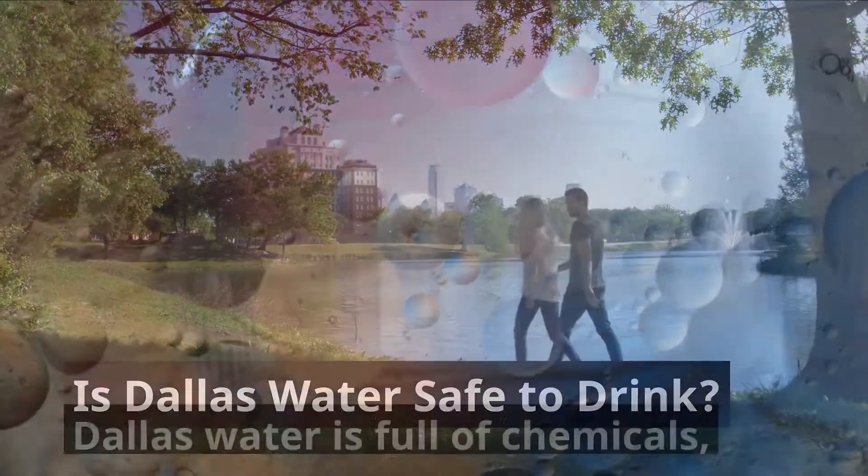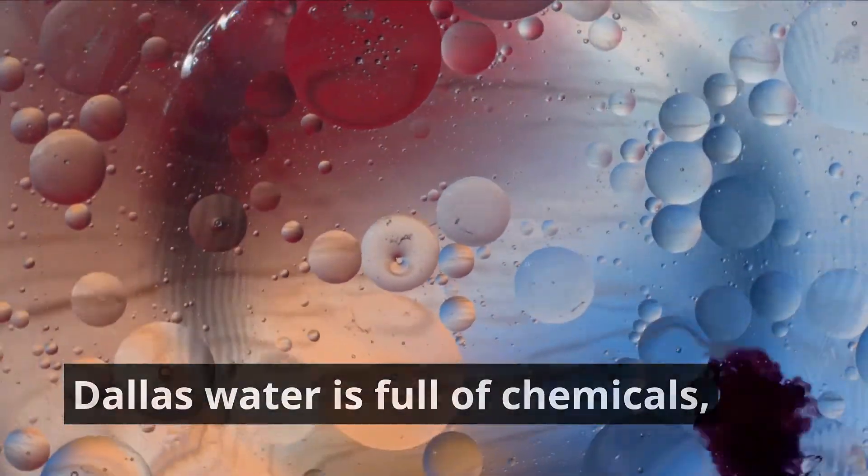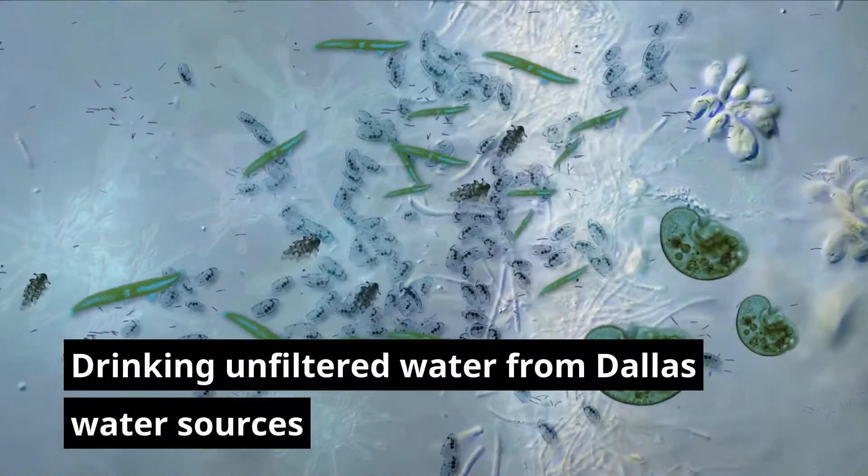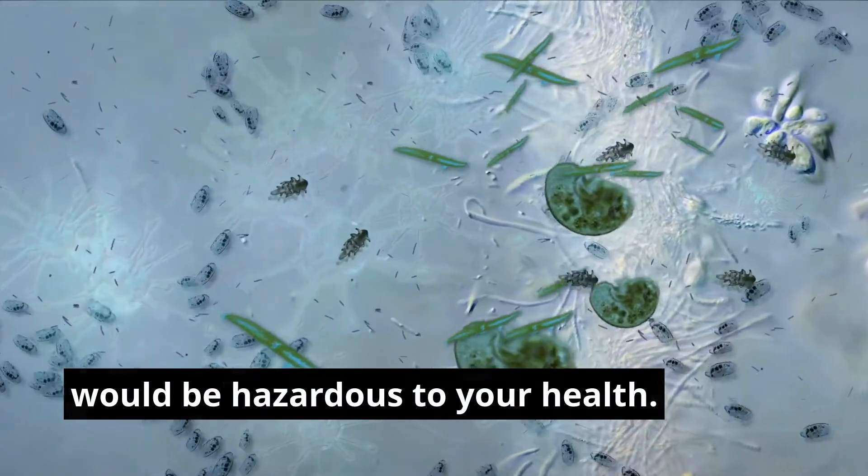Is Dallas water safe to drink? Dallas water is full of chemicals, most of which cause cancer. Drinking unfiltered water from Dallas water sources would be hazardous to your health.